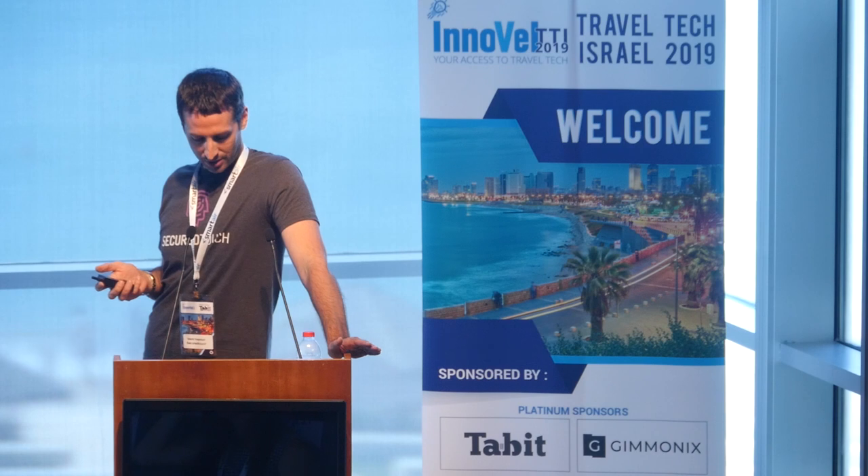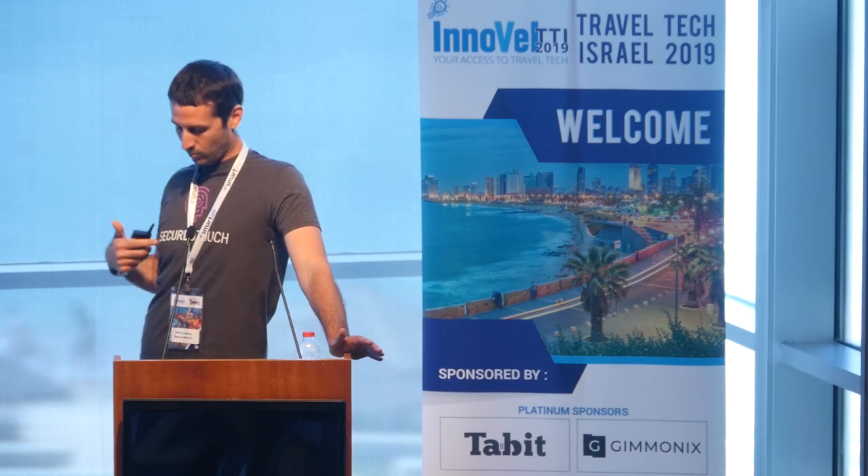So that's Secured Touch in three minutes. I'm wearing the t-shirt — come and speak to me afterwards. Thank you.